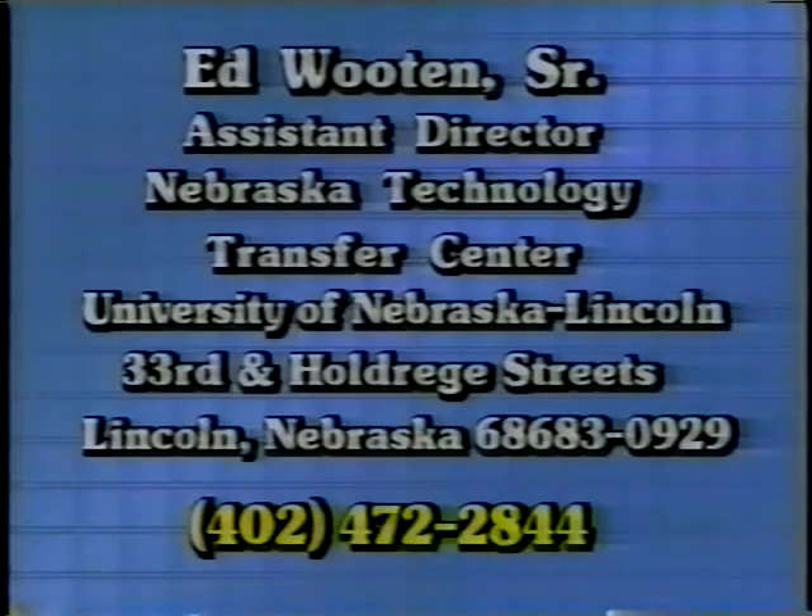This idea was submitted by Ed Wooten Senior, Assistant Director, Nebraska Technology Transfer Center, University of Nebraska-Lincoln, 33rd and Holdredge Streets, Lincoln, Nebraska, 68583. You can phone Ed at area code 402-472-2844.